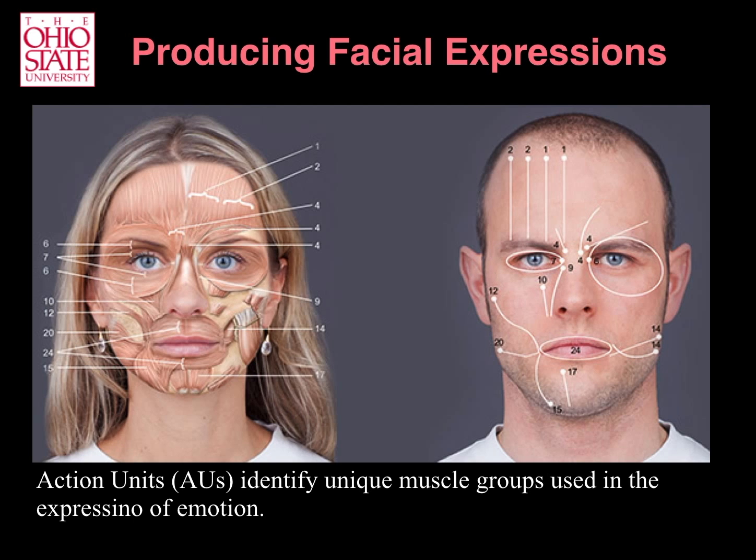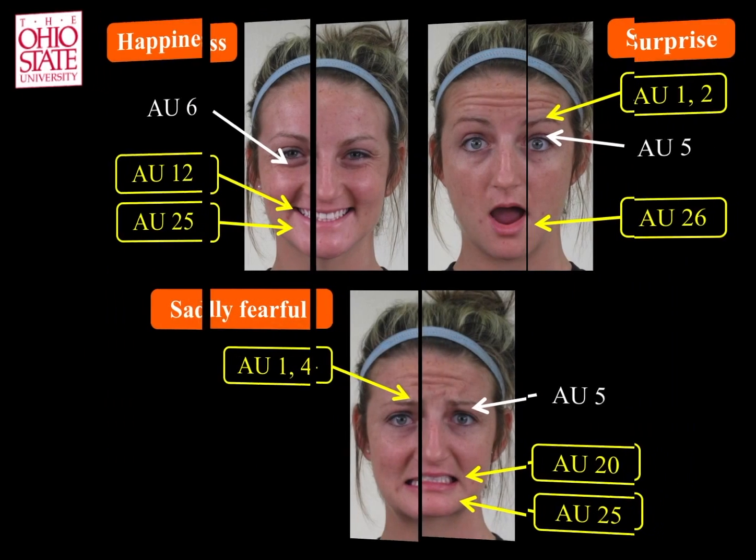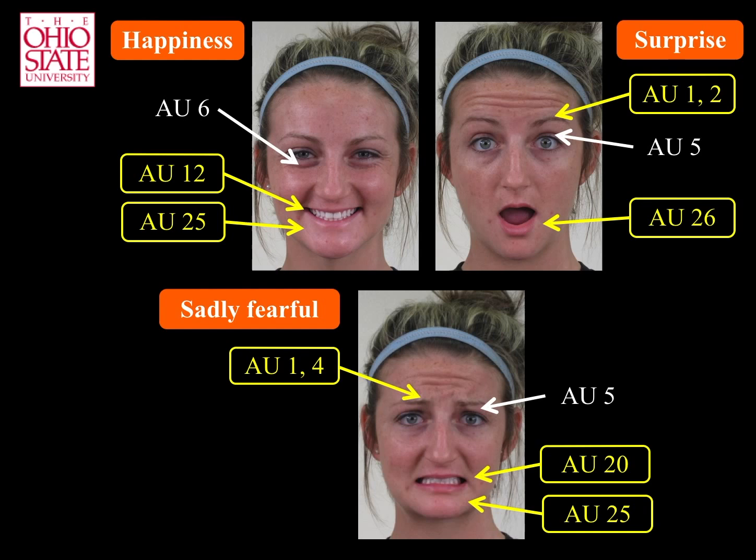Likewise, contracting the lateral portion of the same muscle yields a clearly visible raising of the outer corners of the eyebrows, called AU2. The assumption in these studies is that these facial articulations are not random and may be used to communicate emotions like happiness and surprise, as well as compound emotions such as sadly fearful.